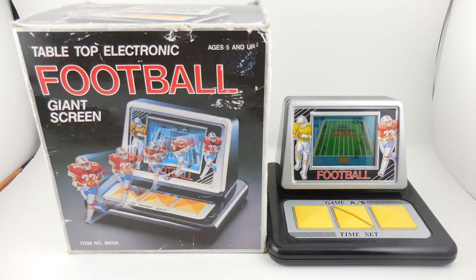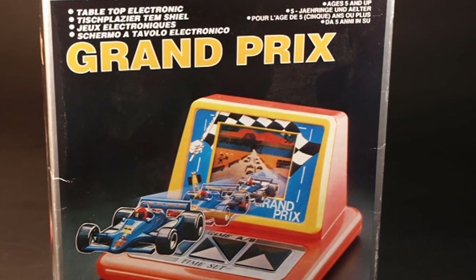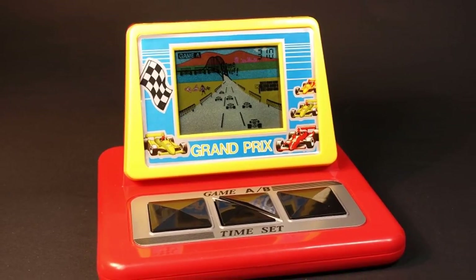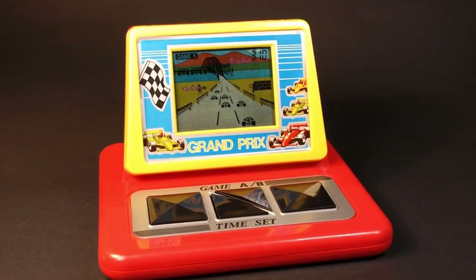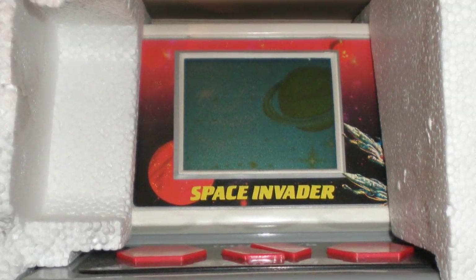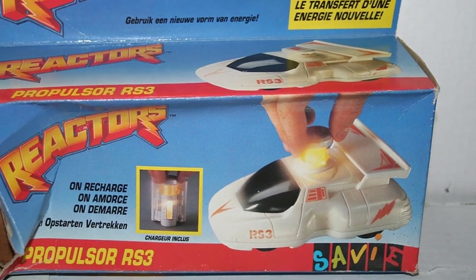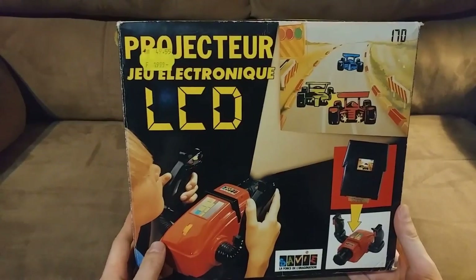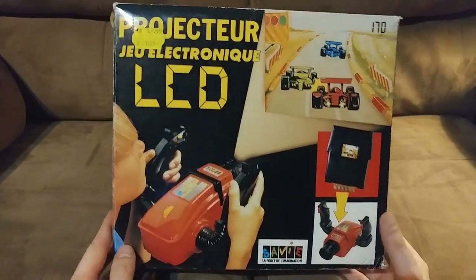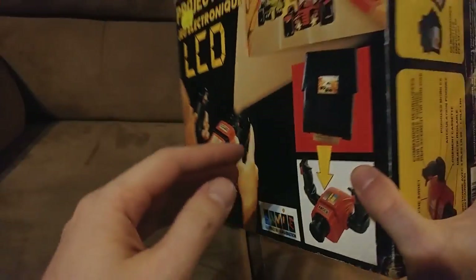FunSation seems to have been a European manufacturer of tabletop LCD games. Some of those games were also sold in the US through Service Merchandise. All of the off-the-wall projector games appear to be ports of previously released FunSation LCD games. As for Savvy, they appear to be a company that just licensed and localized toys throughout Europe. Here's a look at the off-the-wall projector, also known as the electronic LCD projector. This one we can see was made by Savvy.